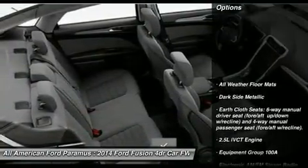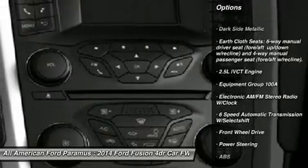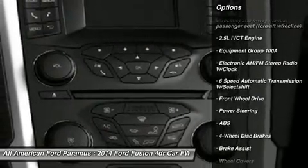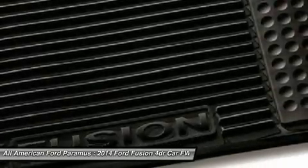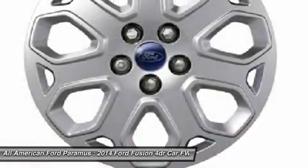Here are some of this vehicle's great options: anti-lock braking system, steering wheel audio controls, traction control, stability control, air conditioning, adjustable steering wheel, power steering, cruise control, keyless entry, and four-wheel disc brakes.